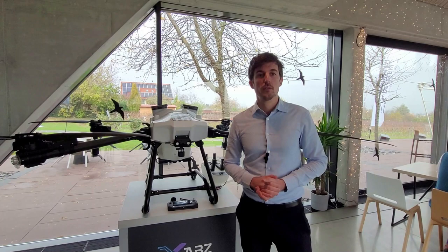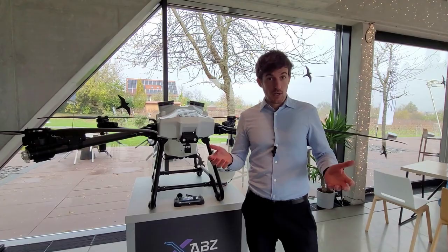Hello, I'm Károly Ludvig. I'm the CEO of ABZ Innovation, where we develop and manufacture spraying drones.